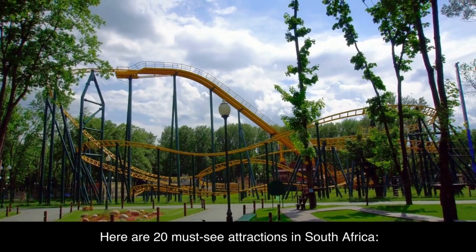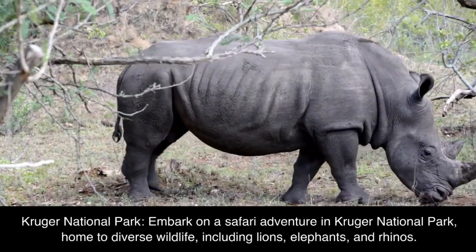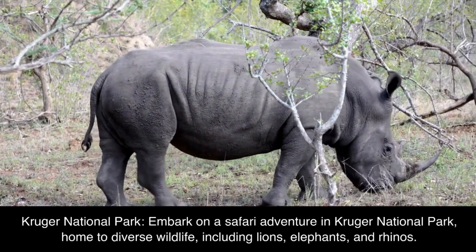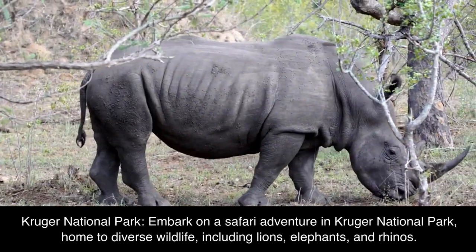Here are 20 must-see attractions in South Africa. Kruger National Park: embark on a safari adventure in Kruger National Park, home to diverse wildlife, including lions, elephants, and rhinos.